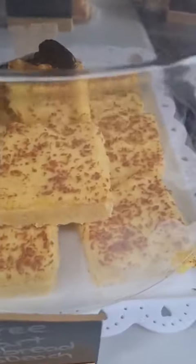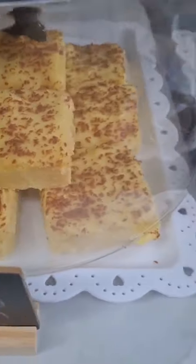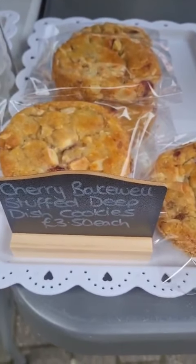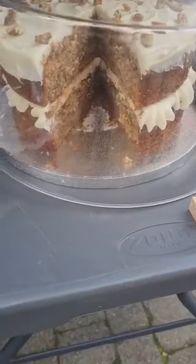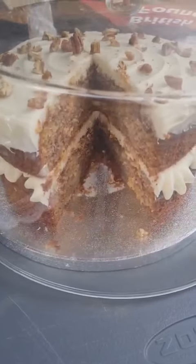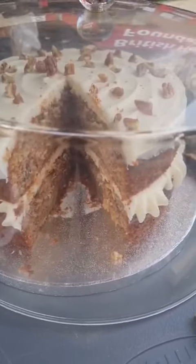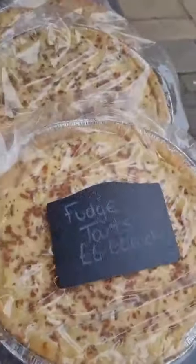We've got some cherry bakewell stuffed deep dish cookies, and hummingbird cake — inside that you've got pecans, bananas, pineapple, cinnamon and spices. We've also got some fudge tarts.